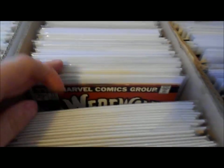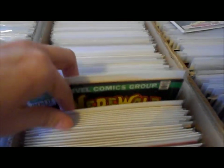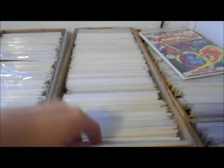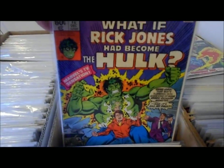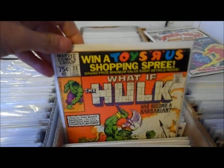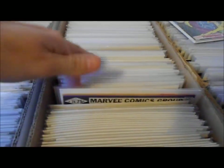I've got a few Werewolf by Night — not too many of them. That one's not looking too good but that's an awesome cover. What Ifs is a collection I really need to tighten up — I wish I had a lot more of them. I love this title; I don't have a lot of the early ones.